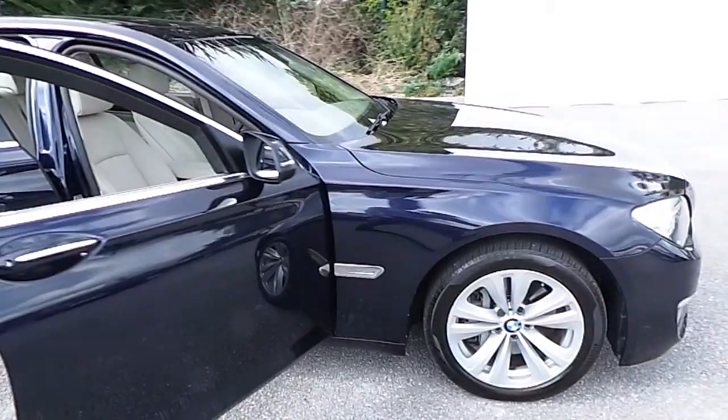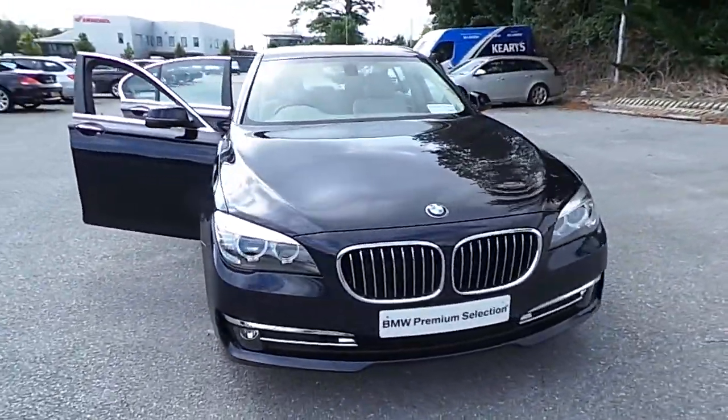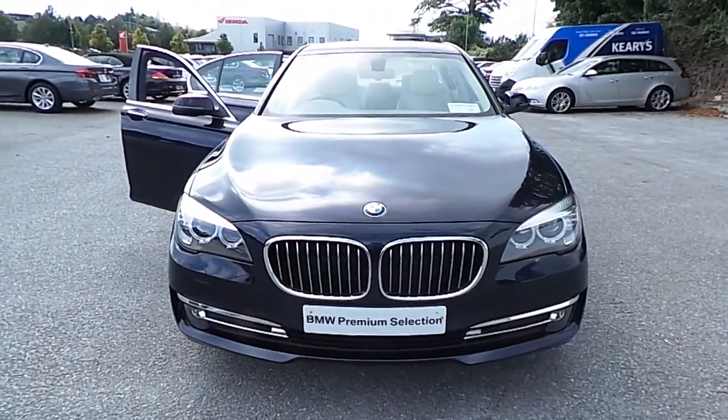If you would like to arrange a test drive or would like an additional personalized detail video on this car, please contact us on 021 500 3600. Thank you.